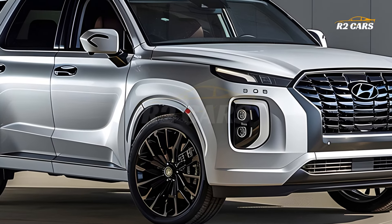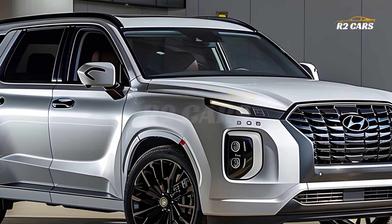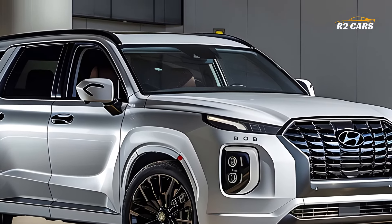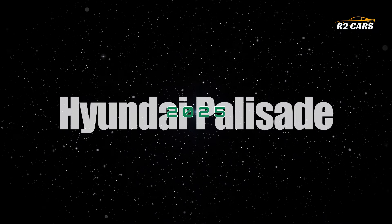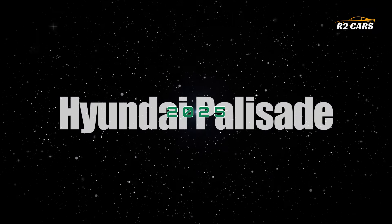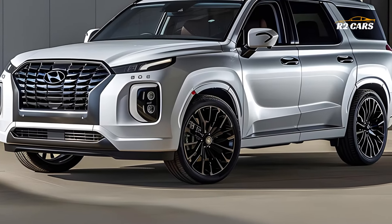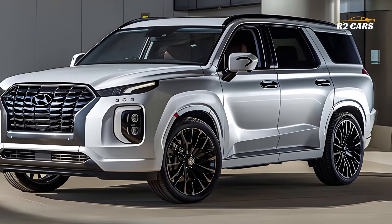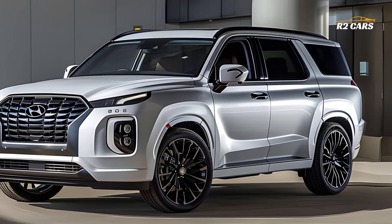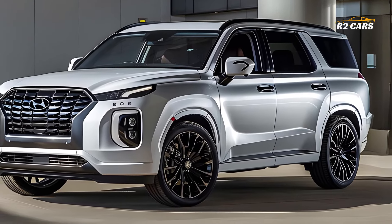Hello everyone and welcome to R2 Cars. Get ready for an exclusive first look at the 2025 Hyundai Palisade, the biggest luxury SUV in Hyundai's lineup. With its impressive size, sophisticated design and advanced features, the new Palisade is set to redefine the luxury SUV market. Let's explore what makes the 2025 Hyundai Palisade a standout vehicle.